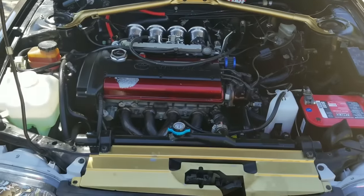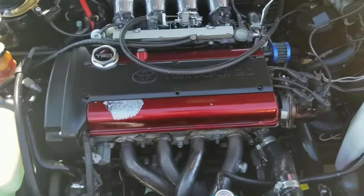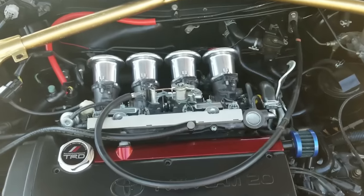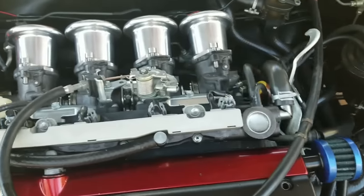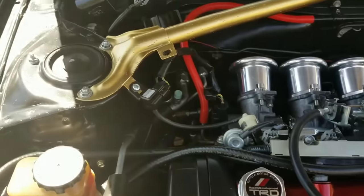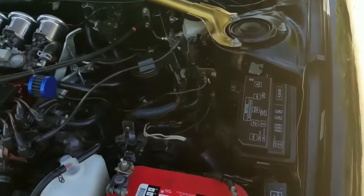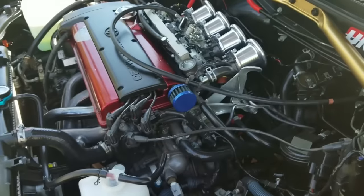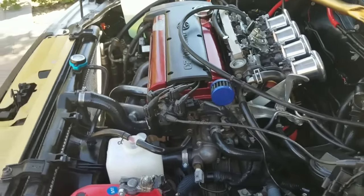This is the 4AGE blacktop 20 valve. It has 11-to-1 compression, individual throttle bodies, 5 valves per cylinder, and it sounds amazing.